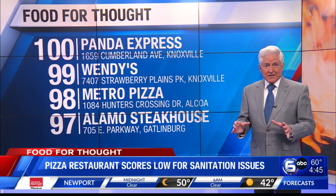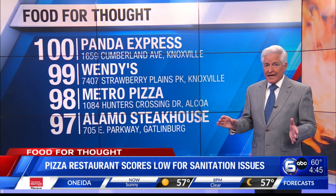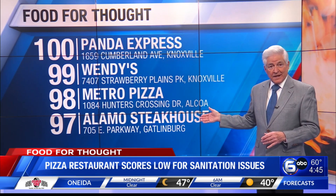In Alcoa, Metro Pizza on Hunter's Crossing Drive scored a 98. And the busy Alamo Steakhouse on the Parkway in Gatlinburg scores a 97.